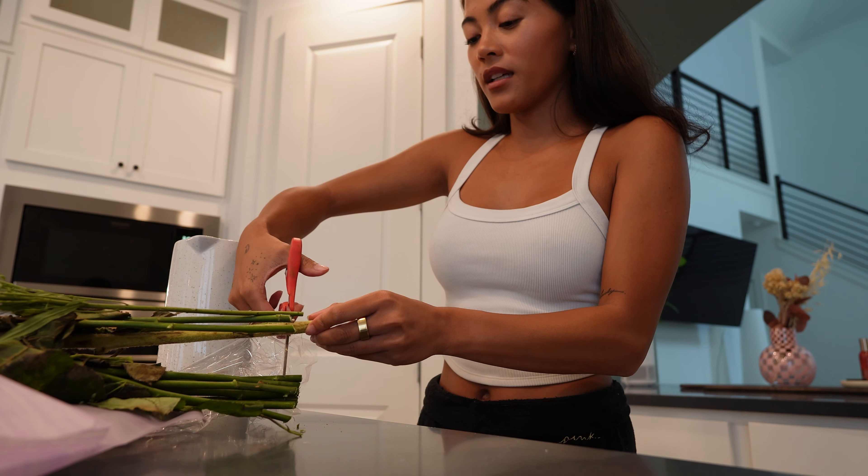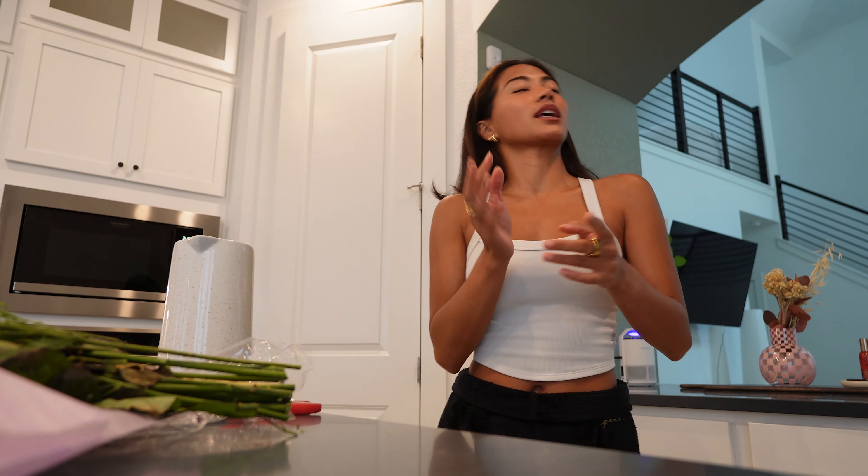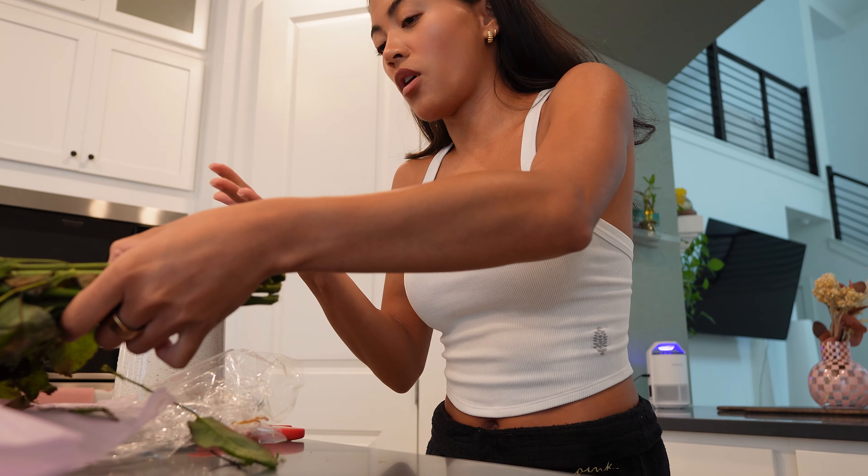It's so good — I literally wake up in the morning and crave it. When I go to bed I'm like, 'Oh my god, I can't wait to make my coffee.'